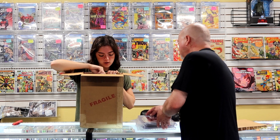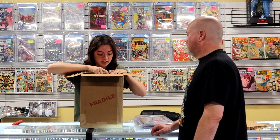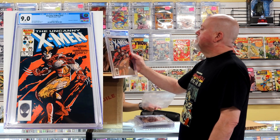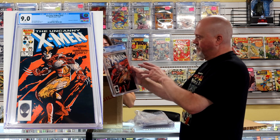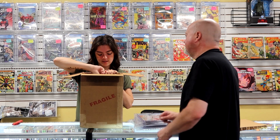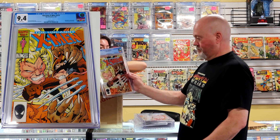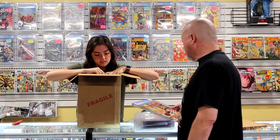Uncanny X-Men 212 at a 9.0, and a 213 at a 9.4. This is Sabretooth and Wolverine facing off for the first time. Even at a 9.0 this book is bringing an okay price, so I'm okay there. The 213 at a 9.4 is a continuation of the story — a little bit higher grade and it should do just fine as well.